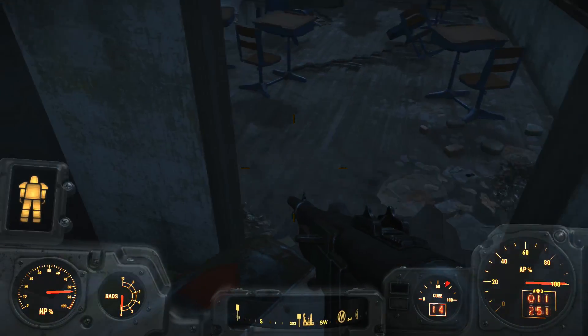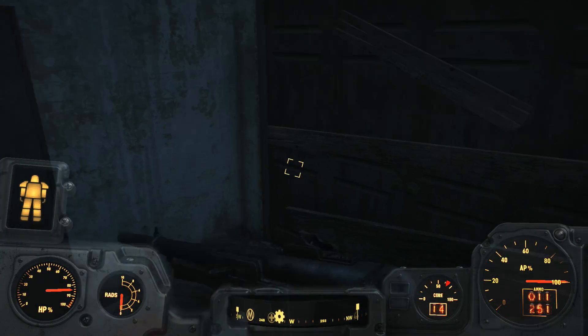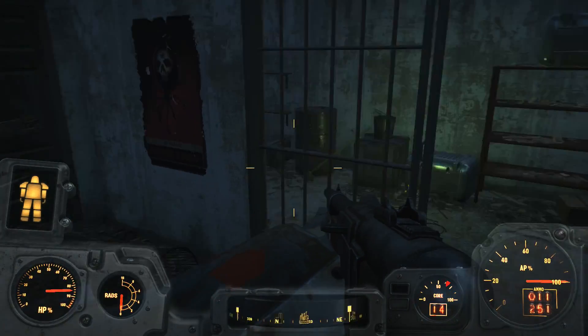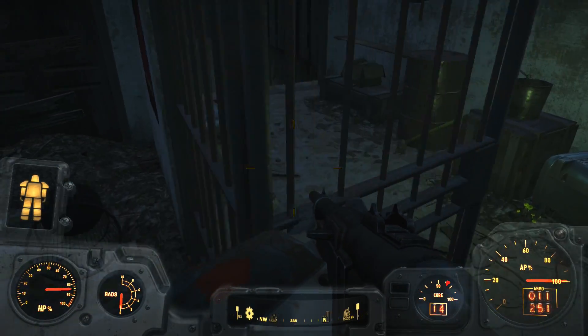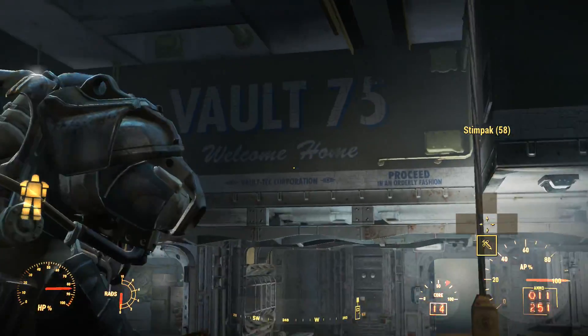Back to Vault 75. As mentioned earlier, the vault is located directly underneath Malden Middle School, which appears to have been a normal pre-war middle school. However, it does have a jail cell type door, which should be one's first cause of concern when attending a school. Through this cell, we gain access to the basement level where the entrance to Vault 75 is located.